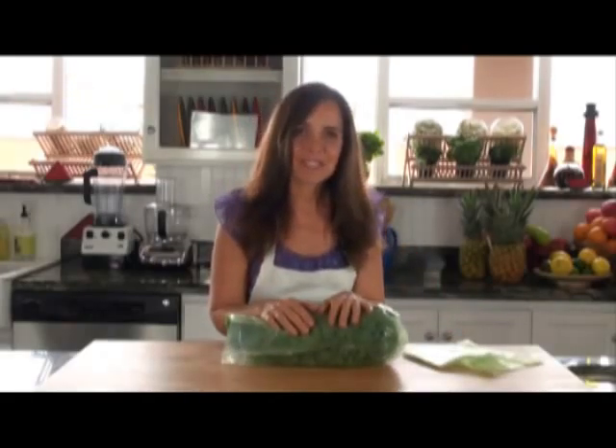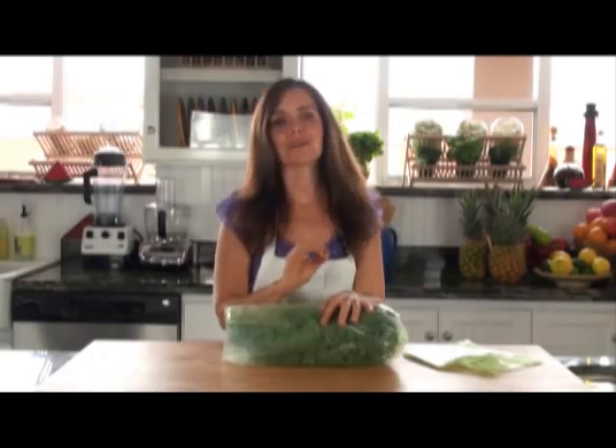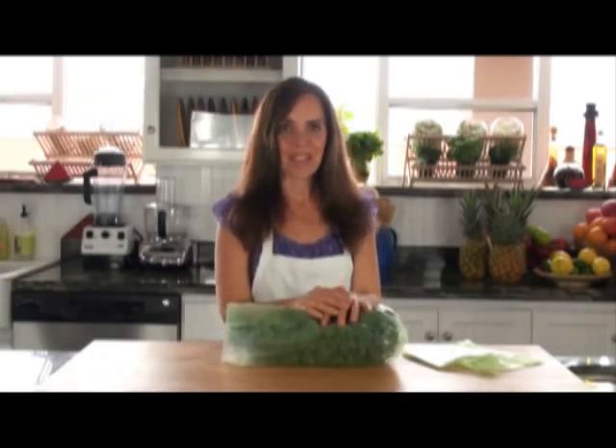I'm Chef Tina Jo. This was Splendor in the Raw. I hope you have a wonderful day and I'll see you next time. Thanks. Bye-bye.